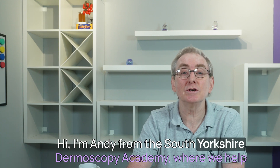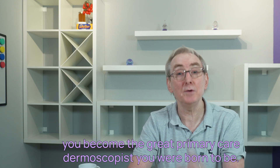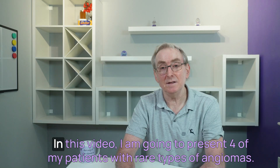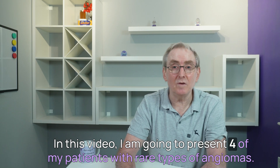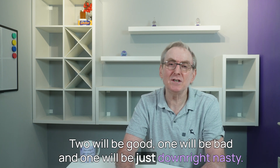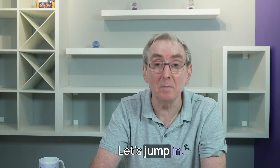Hi, I'm Andy from the South Yorkshire Dermoscopy Academy, where we help you become the great primary care dermoscopist you were born to be. In this video, I'm going to present four of my patients with rare types of angiomas. Two will be good, one will be bad, and one will be just downright nasty. Let's jump in.